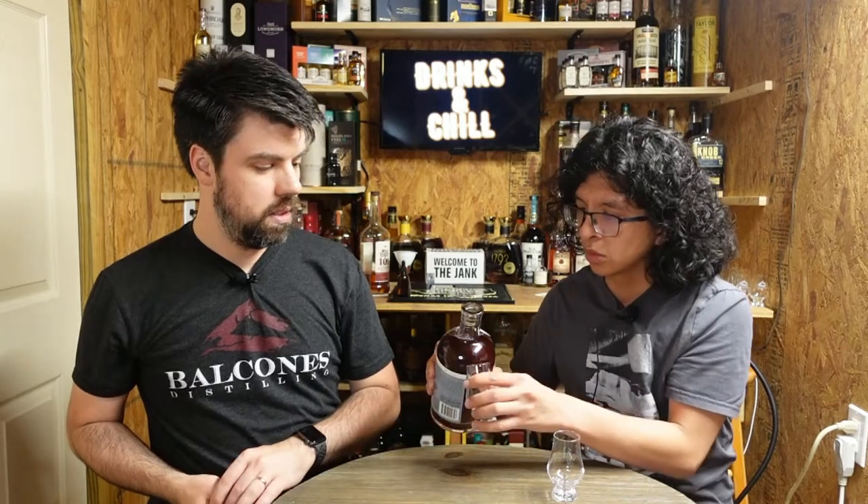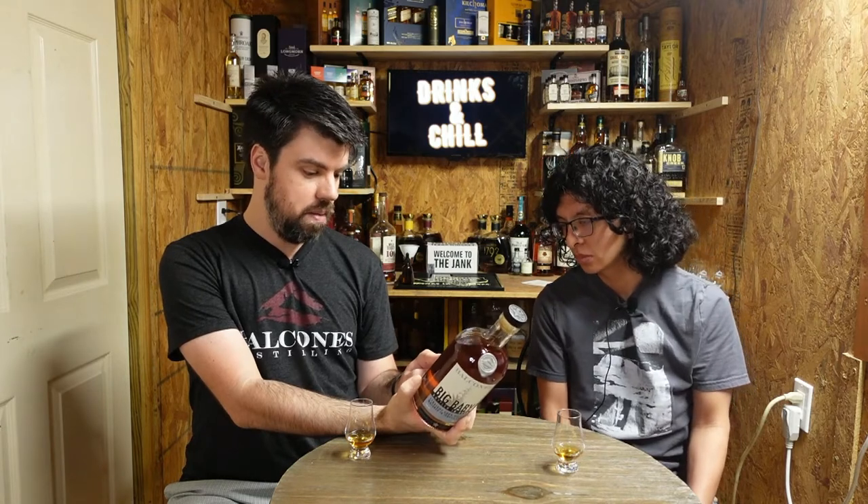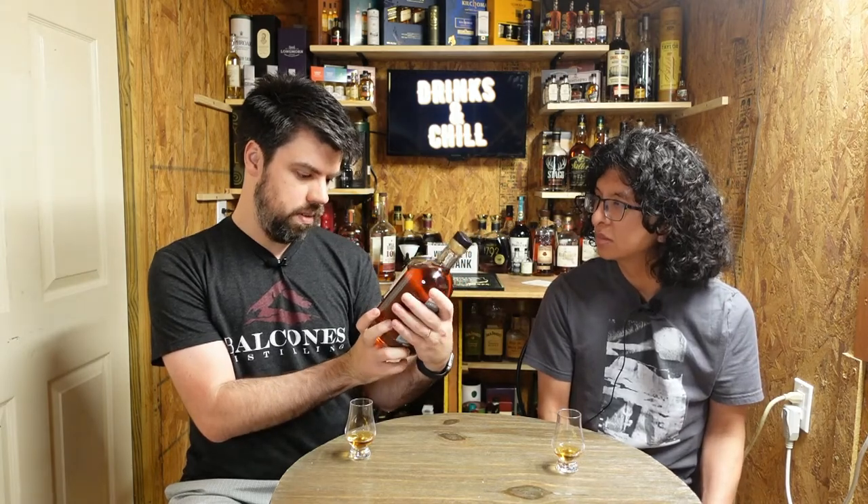Bottled in bond also means it's distilled by the same distiller in the same distilling season — which I believe is a six-month season, like January to June, or July to December. Interestingly, they didn't set out trying to make a bottled in bond whiskey. Once they were ready to bottle and release it, they realized it qualified and went ahead and put it on the label. This is a corn whiskey, meaning the mash is at least 80% corn. Typically these have Jared Hempstead's signature on the back, but this time it has Gabriel Richard, the spirits manager.